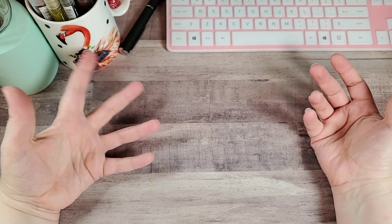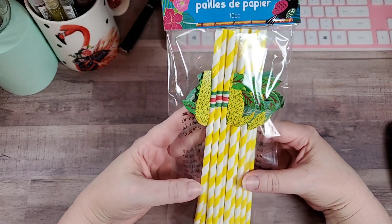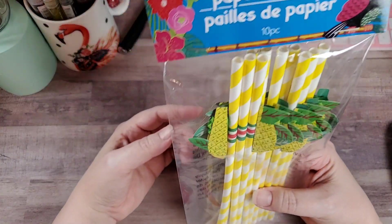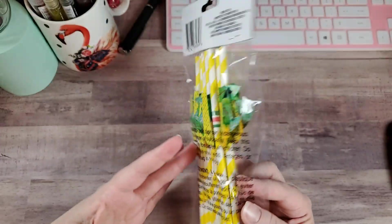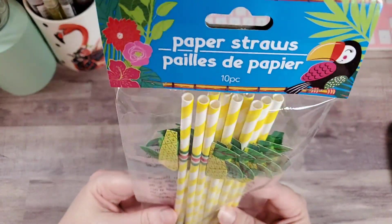The store had a lot of summer stuff out. I love luaus - I didn't pick up a lot because I still had some from last year, but I picked up a couple of items. Mainly these pineapple straws. However, I don't think I'm going to use them for a luau - I'm going to do something with them in some project. I haven't decided yet. I'll open this up and see what one of them looks like.